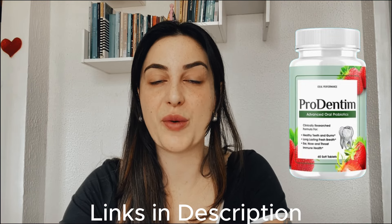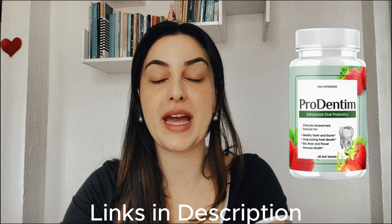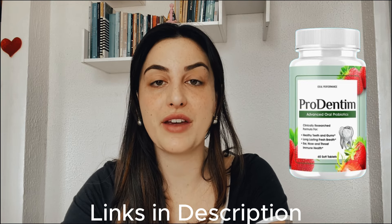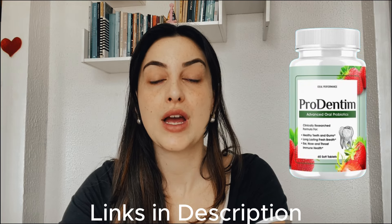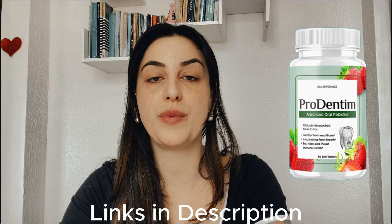Hey guys, what's up? Welcome to my video review about the Pradentine. For those who don't know me, I'm Vick, and I'm here in this very quick video just to tell you the main information about this supplement — like what it is, what it does, if it really works, but also share with you a really important alert that you must know before you actually purchase it.